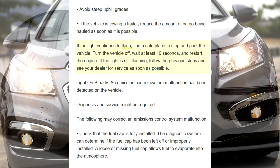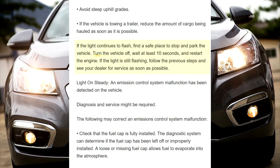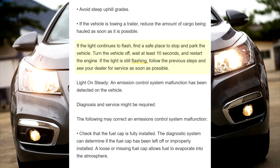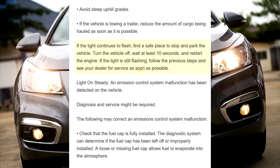If the light continues to flash, find a safe place to stop and park the vehicle. Turn the vehicle off, wait at least 10 seconds, and restart the engine. If the light is still flashing, follow the previous steps and see your dealer for service as soon as possible.